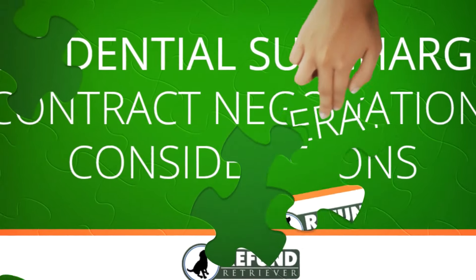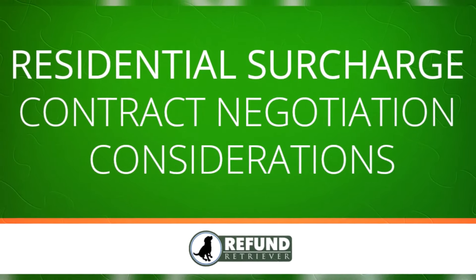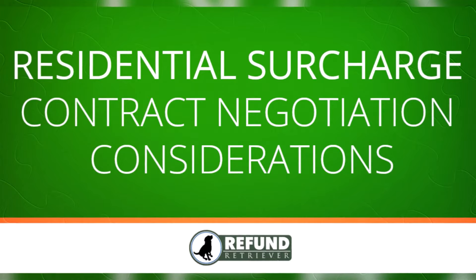One of the most common and substantial surcharges for all FedEx and UPS shippers is the residential surcharge. A shipper really must consider the impact and truly compare FedEx and UPS applications during contract negotiations. This consideration includes much more than just the discounts offered. Today we're going to look at a few key consideration areas with residential surcharge and your overall contract negotiation strategy.